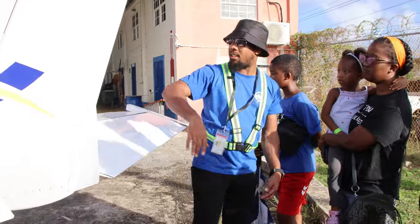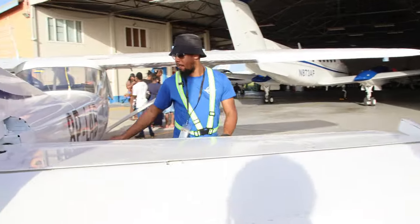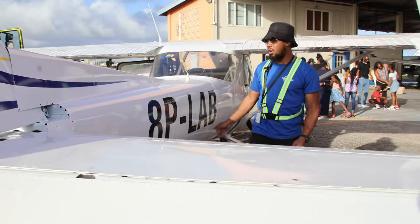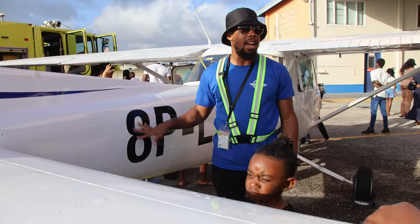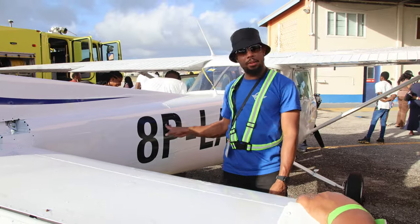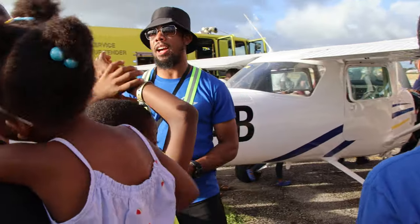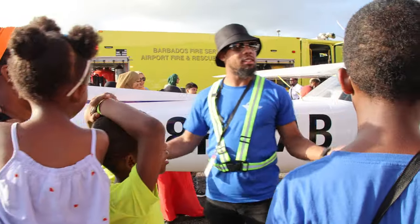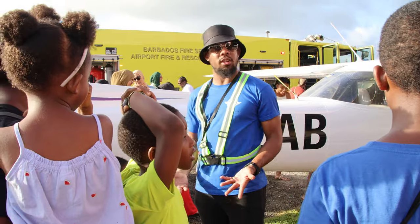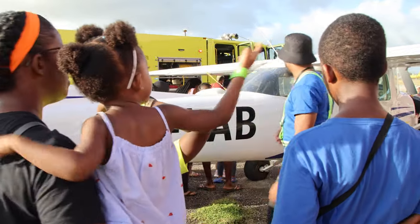We're going to go to the side of the aircraft — also known as the fuselage, or the body of the aircraft. This is what we call the registration number. We call this '8 Papa Lima Alpha Bravo.' It's similar to your license plate. '8 Papa' means any aircraft registered in Barbados, while '8 Papa November' would be United States, for example. Each country has its own unique code placed on the airplane based on where it is registered.